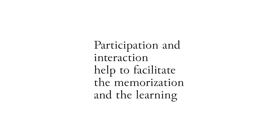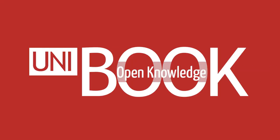Let's resume. Participation and interaction help to facilitate memorization and learning. Therefore, the engagement of the audience is a matter of paramount importance. However, people do not go through an exhibition in the same way. The visit experience is usually personal because each person tends to focus on what he likes and on what he prefers to learn.